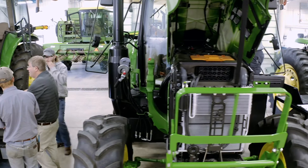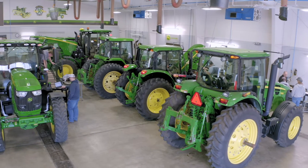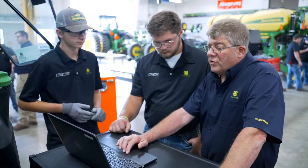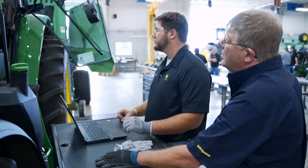If someone asked me why you'd come to John Deere Tech instead of another school, I would say: we have two to three million dollars worth of equipment on hand that John Deere provides, we have state-of-the-art equipment and software, and we are constantly going to training to further our education so we're better prepared to meet students' needs.